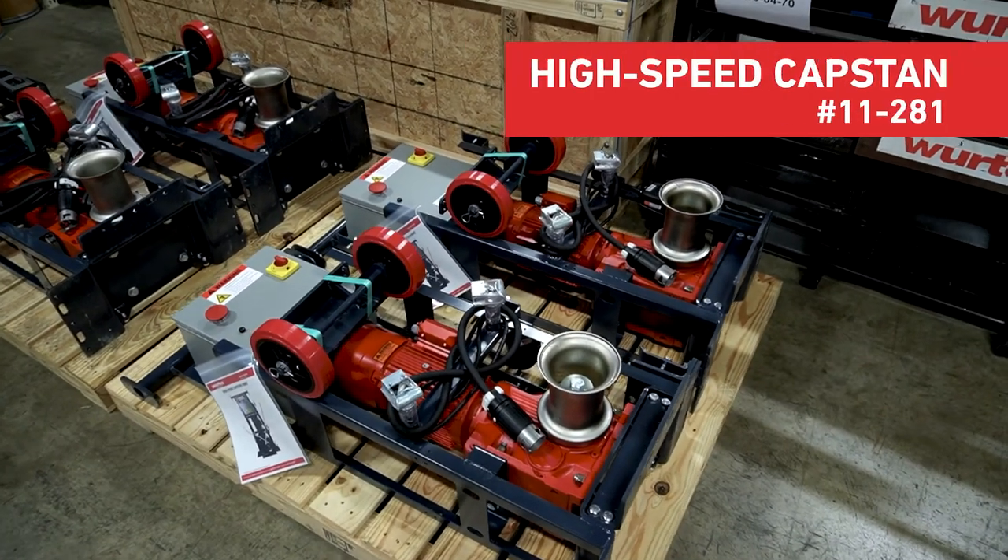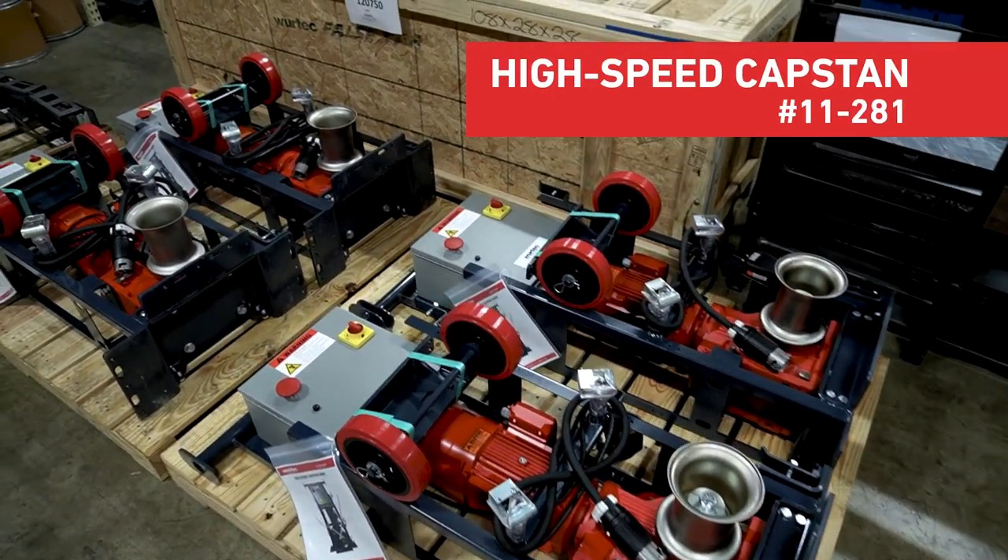Speaking of hoisting, one of the best hoists available in the industry is Wirtek's high-speed capstan, which you can see behind me on these pallets. You can find it on our website under part number 11-281.